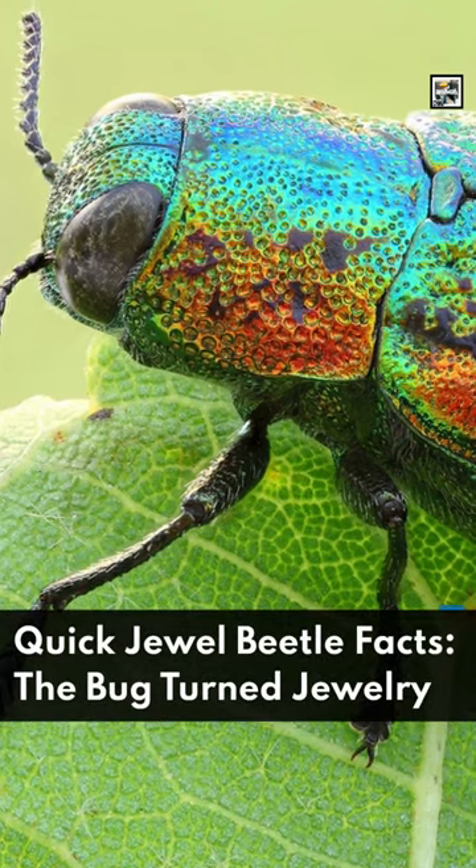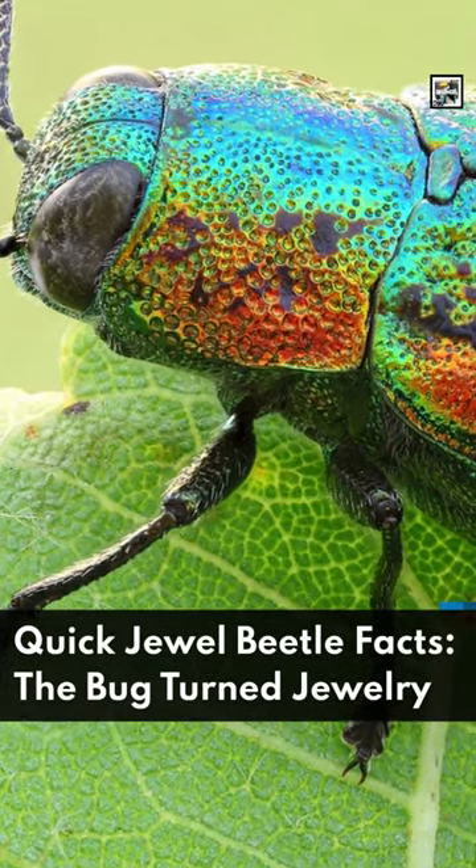Welcome to Animaladay! Quick Jewel Beetle Facts! The Bug Turned to Jewelry!